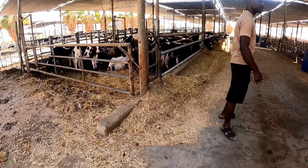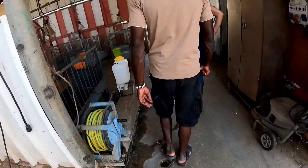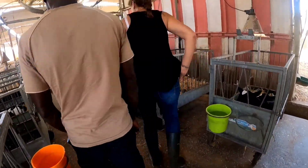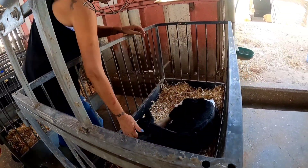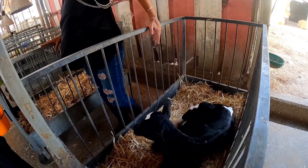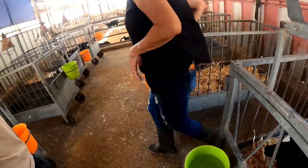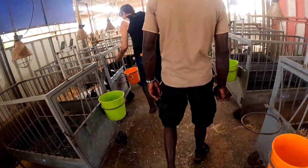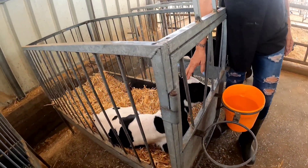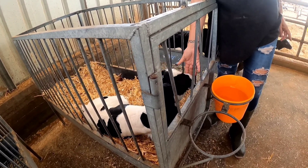So this is our baby house. These are the babies. Hello babies! This one — how many days old? Beside the cow, this one is three days old. Not today, not yesterday, the day before yesterday. Three days old.